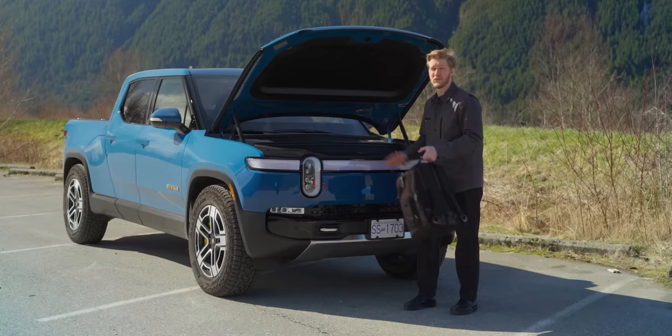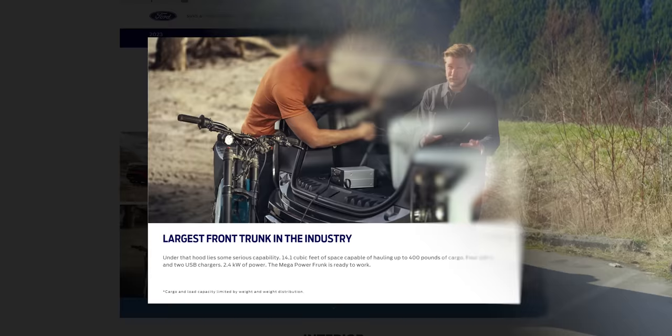It isn't the largest on the market — that goes to the F-150 Lightning — but in fairness to Rivian, that is a much larger truck.